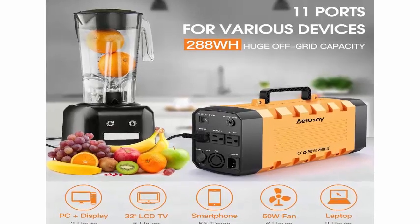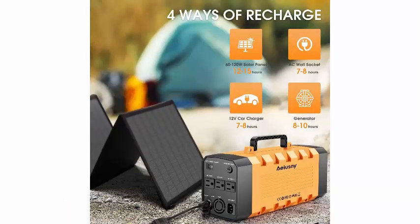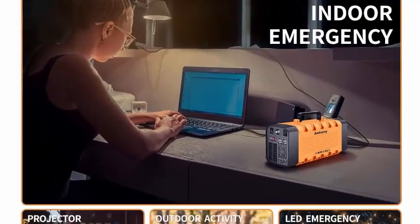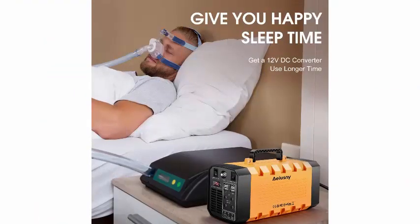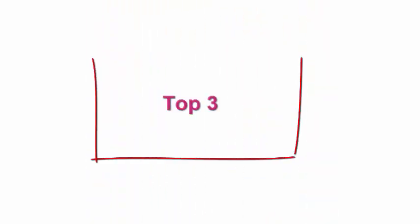Three ways to recharge: rechargeable by a 60W solar panel (sold separately) within eight to ten hours in full sun, via AC wall outlet (included), or in your car (included).